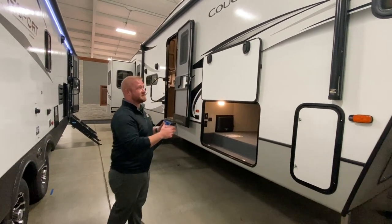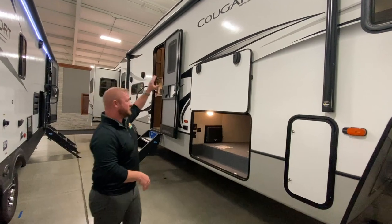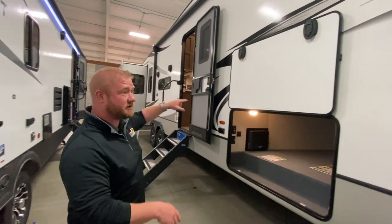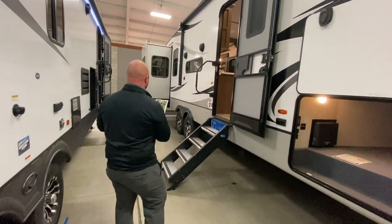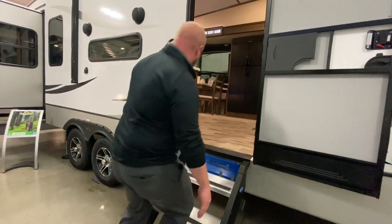As you can see it is fiberglass sided. It has a really nice great big awning here, really nice solid slam doors. You also have outside speakers. This unit does have auto leveling so all you're going to have to do is push one single button and it's going to do it all by itself. The really popular solid step, nice big grab handle.